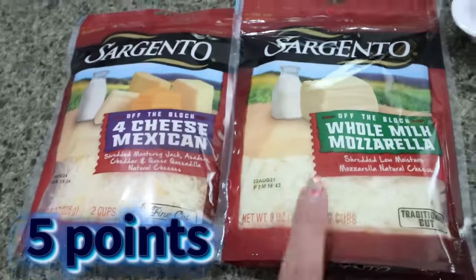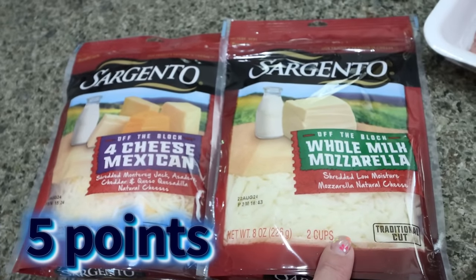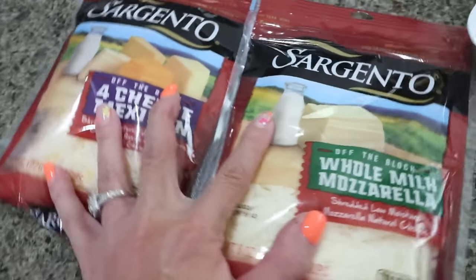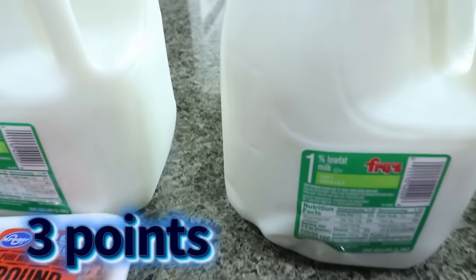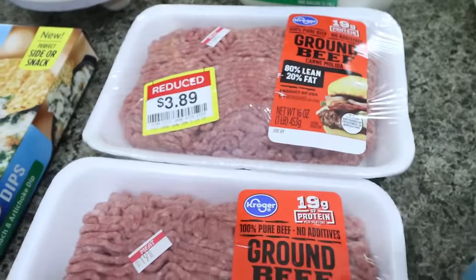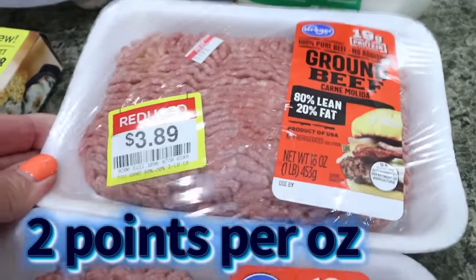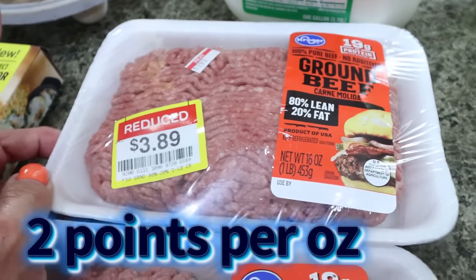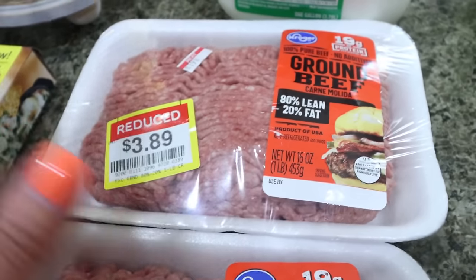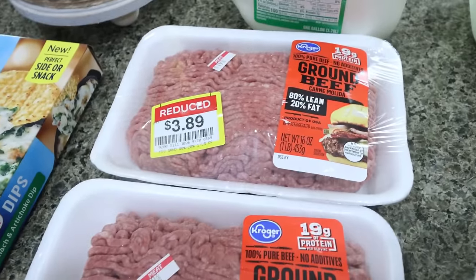And then they had their Sargento cheeses — blocks or shredded — buy one get one free. So $4.49 for two, $2.25 a bag, really good price. So I got some mozzarella cheese and some Mexican blend. Typical two gallons of 1% milk for Troy for the week. And then they didn't have much reduced meat — literally just these and some chicken breast. So I grabbed these. It's 80/20, so I'll use this for Troy. I bought Manwich last week, so I think I'm going to make him some Sloppy Joe meat for the week — I'll just cook up both pounds. This is one pound of 80/20 for $3.89 a piece, really good price.